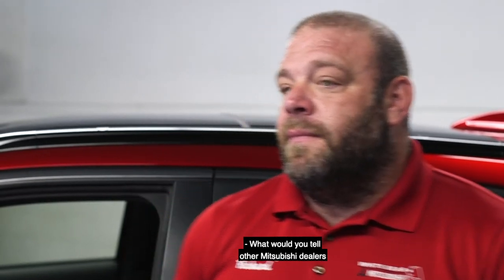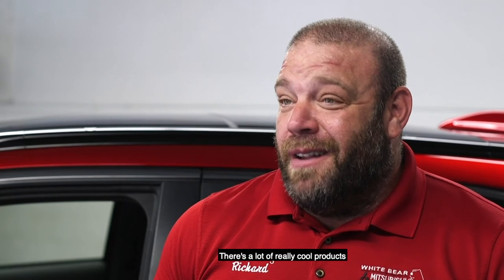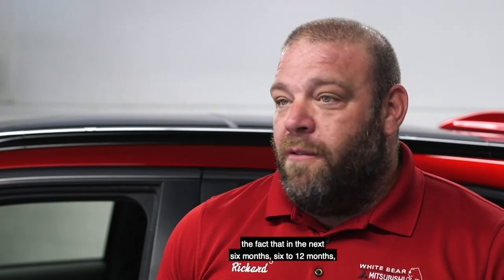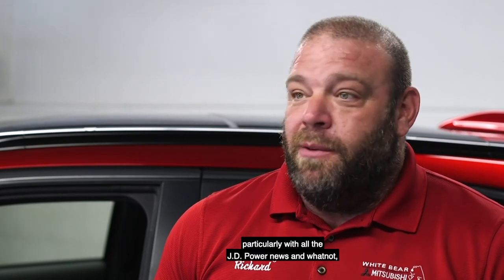What would you tell other Mitsubishi dealers that couldn't be here? What's the one message you want them to take away? For dealers that couldn't be here today, get excited. There's a lot of really cool products coming from Mitsubishi. The enhancements to the design — the fact that in the next six to twelve months all of our cars will have a fresh face — is a great story. With our reliability ratings, particularly with all the JD Power news, we have a really great value story. Our cars have great quality and they're starting to look really amazing, so get excited because I think we're going to start selling some new cars.